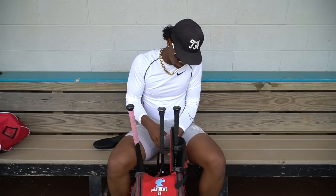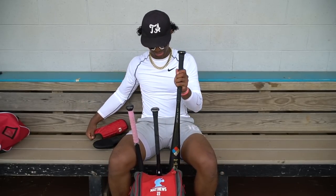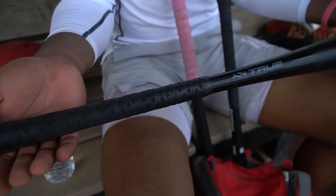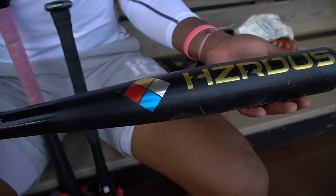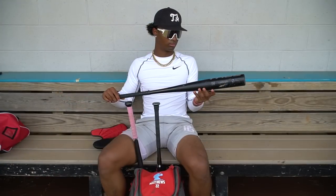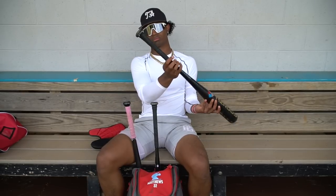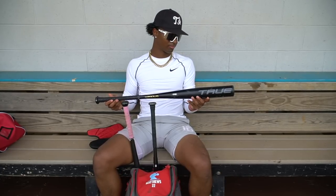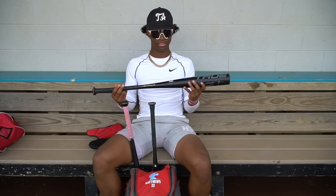And then my last bat right here is the True Hazardous bat. These are really nice for people that like a one-piece feel, but it's a two-piece hybrid. This is a 33. They also make 33.5 and 32.5, but I swing a 33 and I really like this bat.